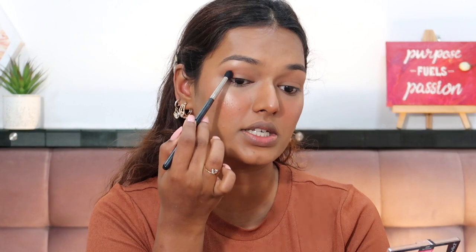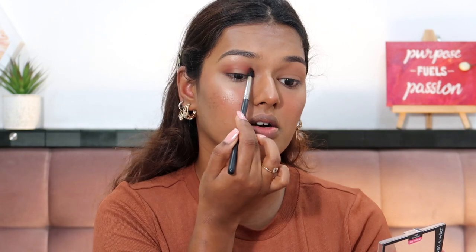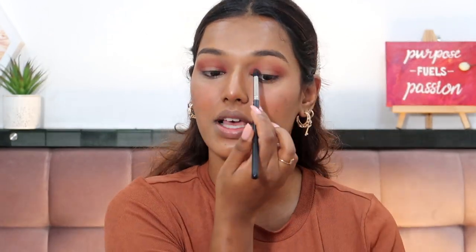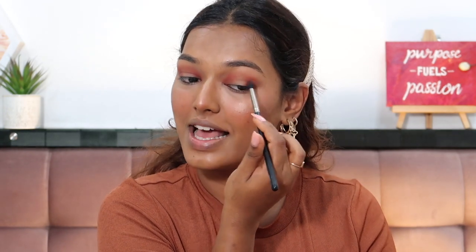I'm taking a pinky rosy nude color and putting it on my outer and inner corner with soft strokes — I really like a halo eye for my hooded eyes. Thinking of more dating fails, I can't think of too many because honestly I haven't been on that many dates. Most of my good dates have been within relationships. But there's one more recent one that was quite a fail.